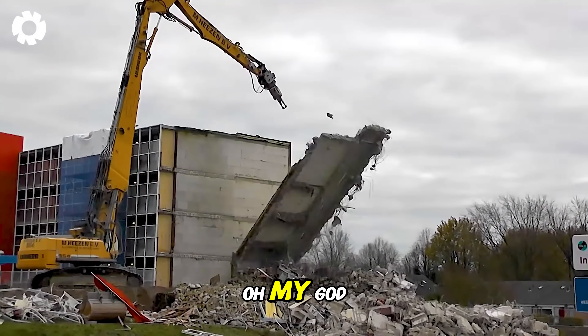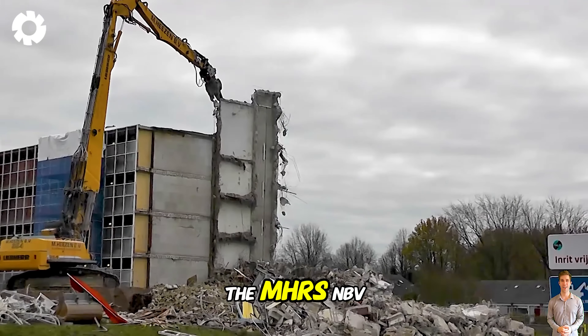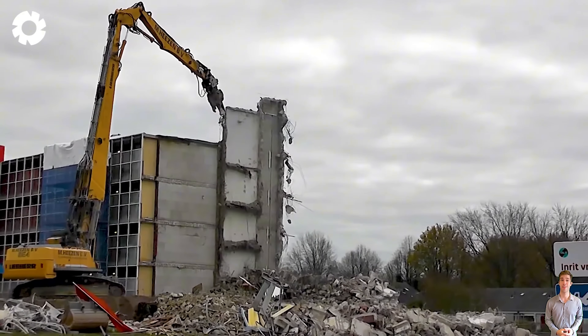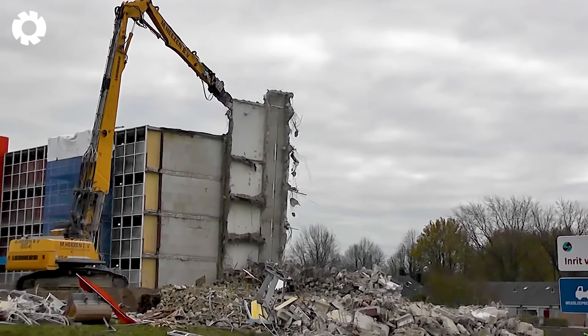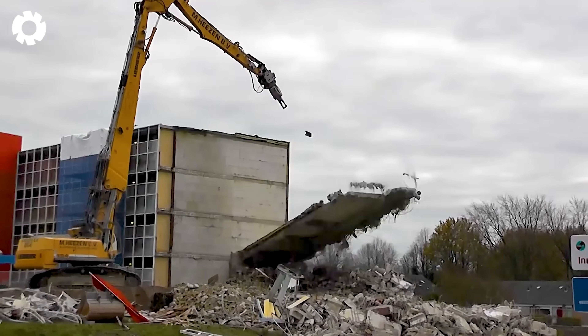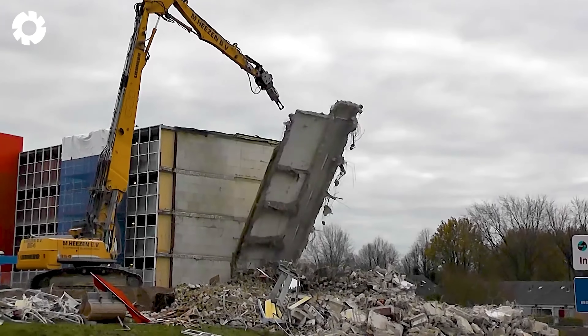The MHR Zen BV crane is equipped with a powerful engine and exceptional horsepower, allowing it to easily demolish high concrete walls. With its robust design, the machine can swiftly handle tough concrete blocks, delivering high efficiency in demolition work.